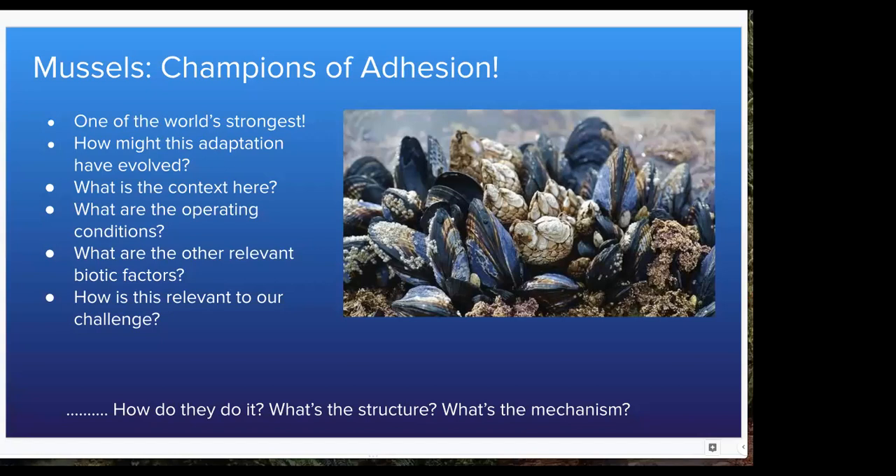Mussels are one of the strongest champions of adhesion that we have. Why do mussels need to stick to something? Because of waves, tides — they live in the intertidal zone. That means they experience huge fluctuations of water, wind, sunlight, salinity, and desiccation — all things we're looking at for this challenge. They are largely sessile organisms, which means they cannot escape the crashing waves or sunlight.